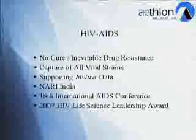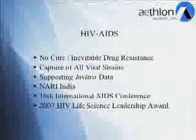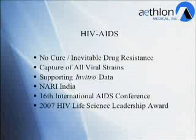Our efforts in the HIV/AIDS field also continue to progress. As many of you know, there is no cure for HIV, and even those that respond effectively to drug regimens ultimately become drug resistant. The affinity agents immobilized in our cartridge have been demonstrated by the National Cancer Institute and the NIH to be able to bind to all viral strains. We've developed a large amount of supporting in vitro data.